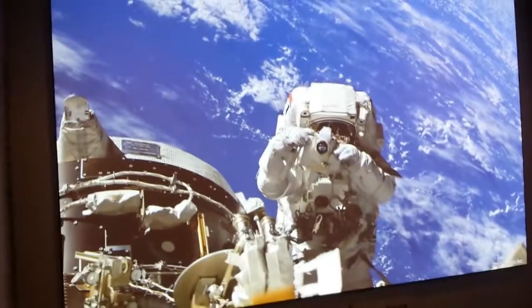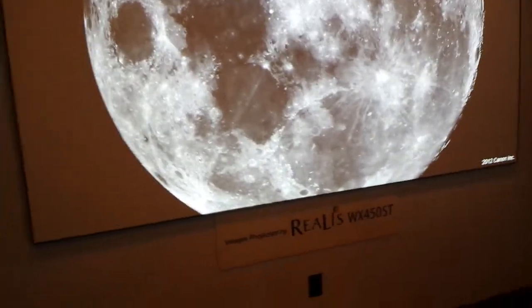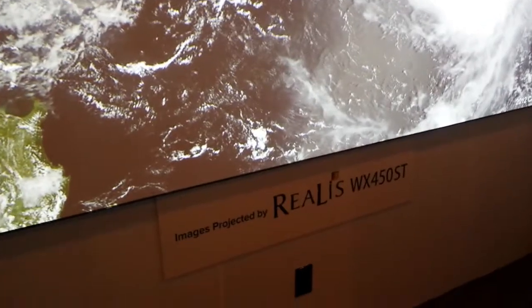This is John Young with the Diss Tracky News. We're at the Canon booth here at Infocom 2014. I wanted to show you — this is probably the brightest short throw projector I have seen. It's the Canon WX450ST short throw, we love that.